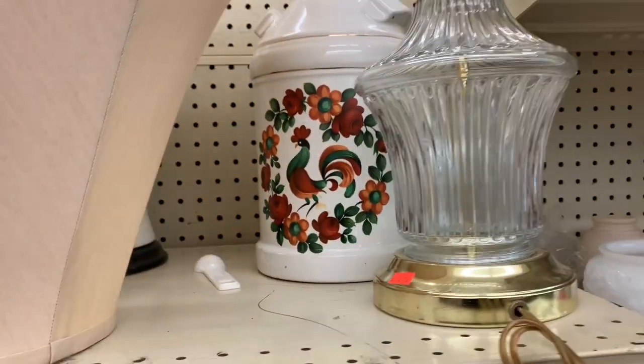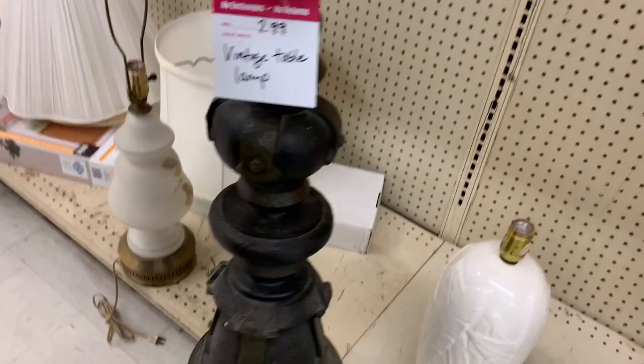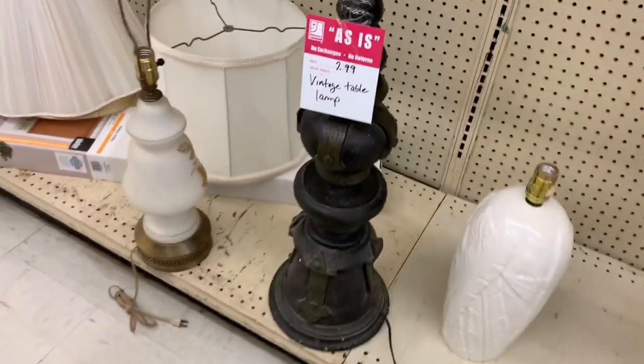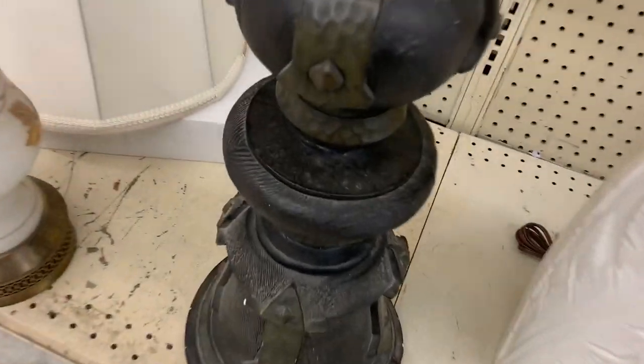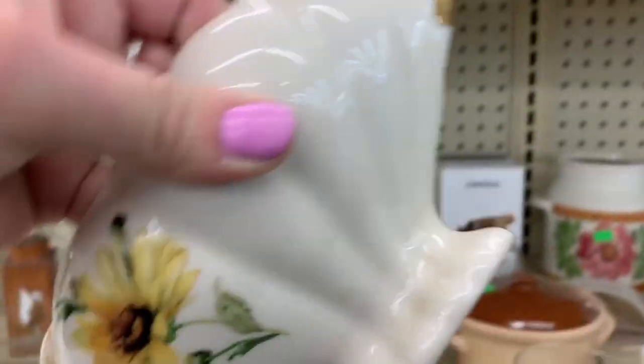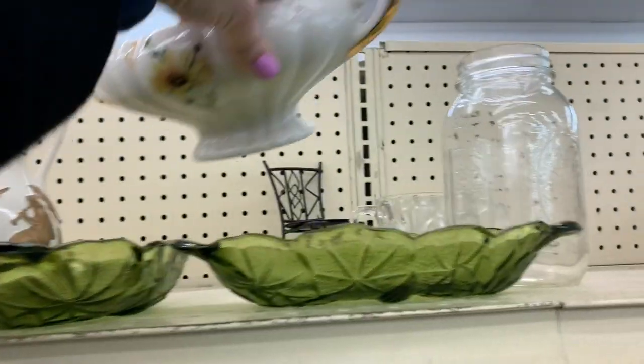That was cool colors right here with the rooster — very French. Love that. Vintage table lamp — that thing was heavy duty. Very much so. At $7.99, if you were into steampunk or medieval industrial, it looked like a medieval weapon. You could find the right shade for that — that'd be cool.